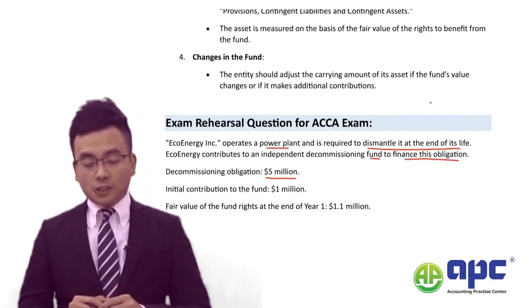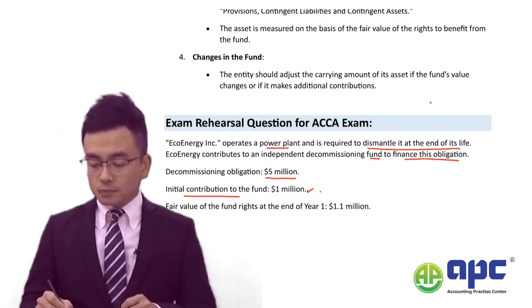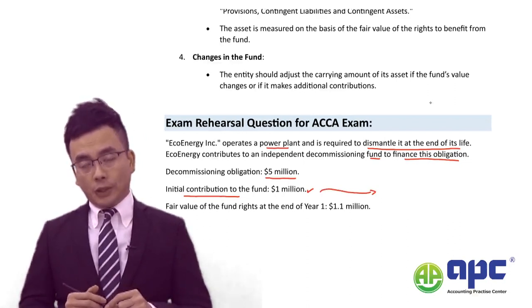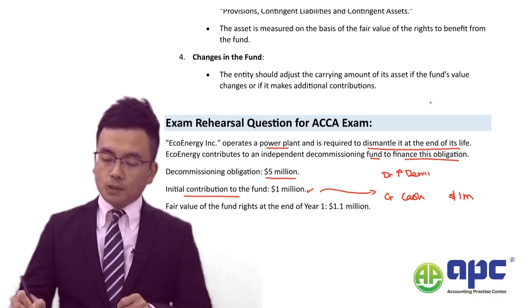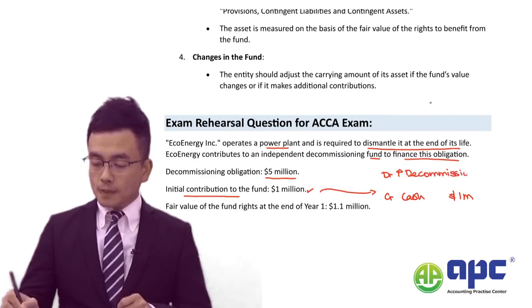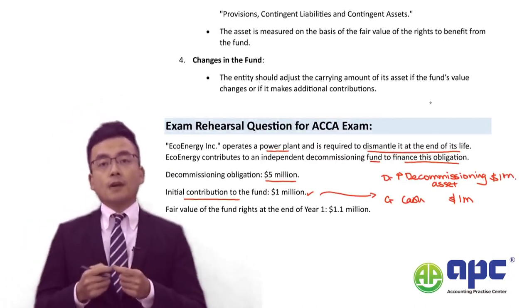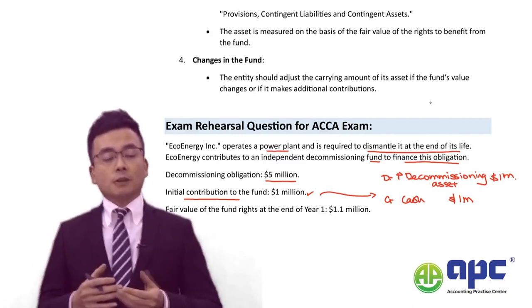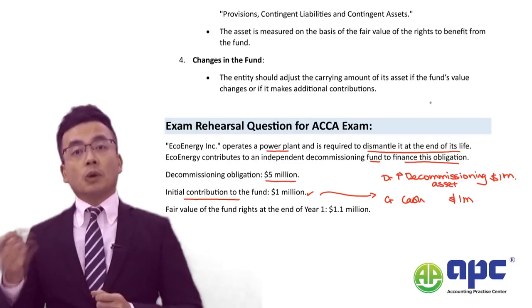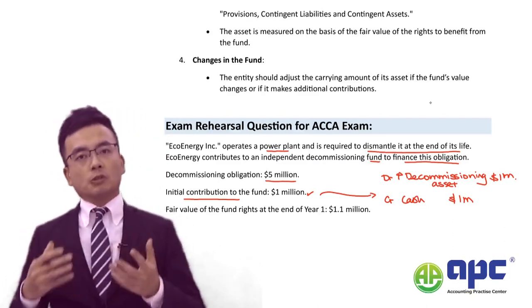The key to IFRIC No. 5 is that the initial contribution to the fund that we pay will be $1 million. In that case, we credit cash or bank for $1 million, and at the same time increase something called the decommissioning asset. The decommissioning asset means we deposit money into the fund and will utilise it to settle the liability later on. The fund manager will invest our money in stocks, bonds, government securities, or bank deposits.